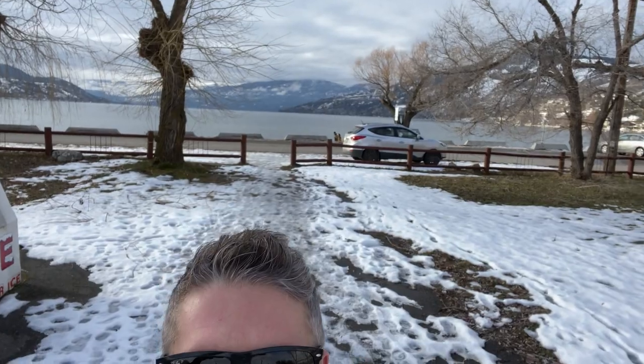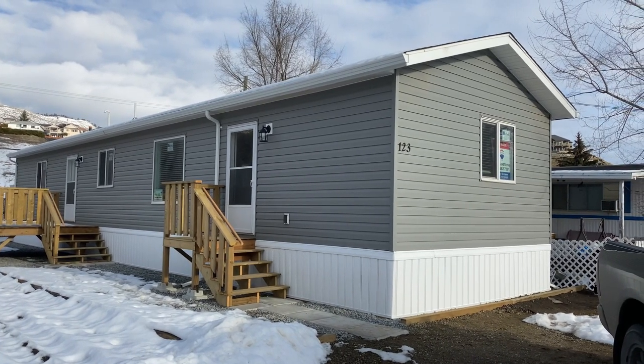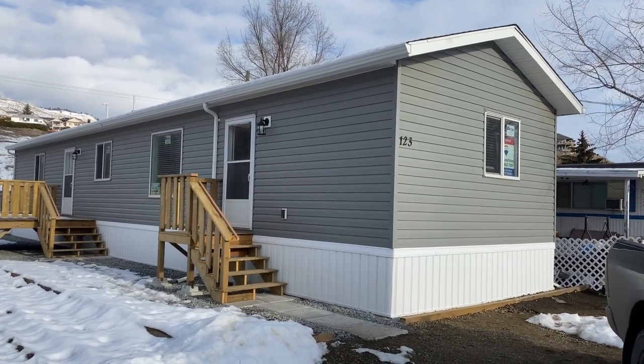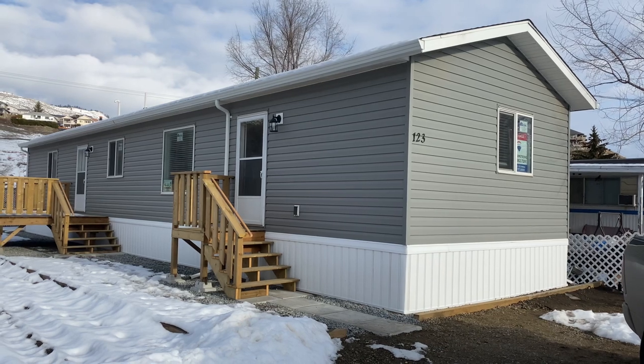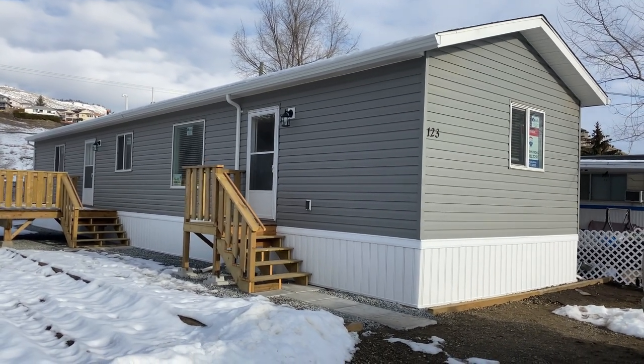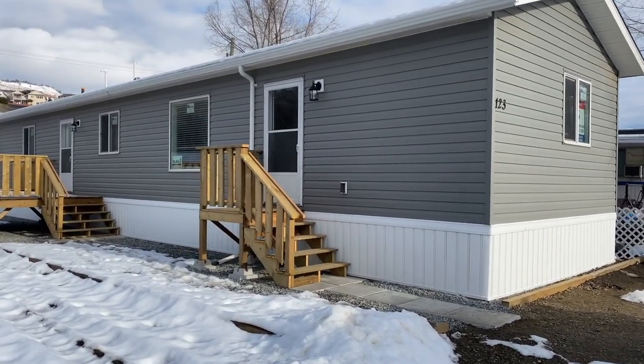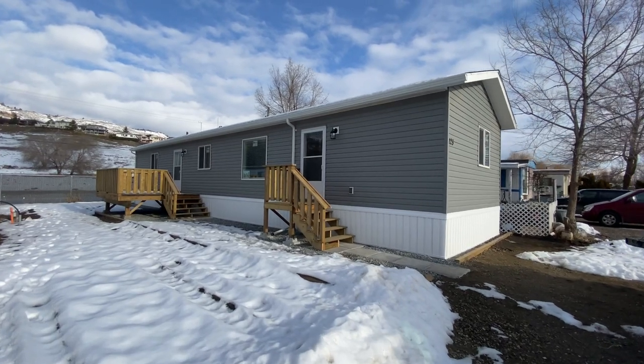If you've watched any of my videos before, you've probably heard me harping on the fact that location is key when you're buying a manufactured home, and it doesn't get better than that. So here it is — number 123 in Sandy Beach — this is a 16 foot wide by 66 feet long, 1,056 square feet, two bedroom, two bathroom. We've got the sidewalk to the front door.